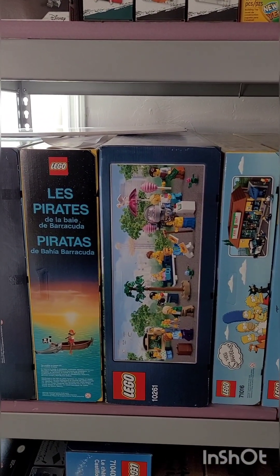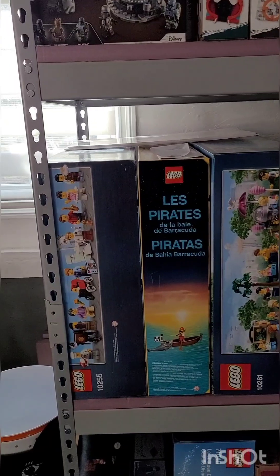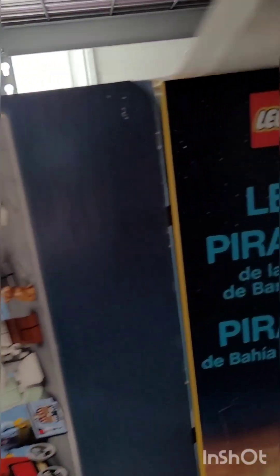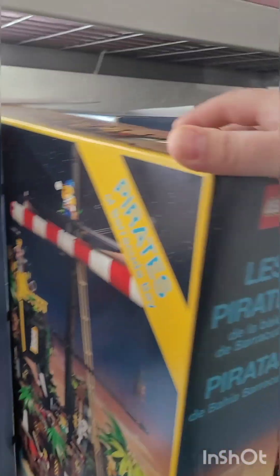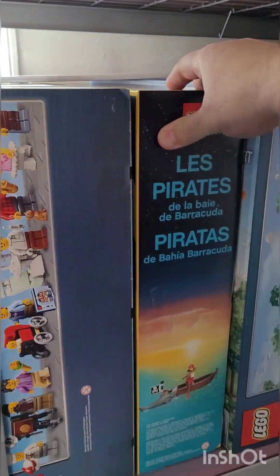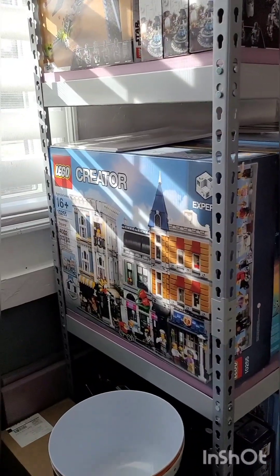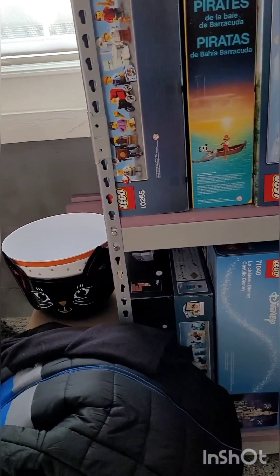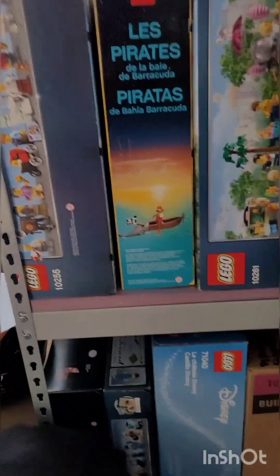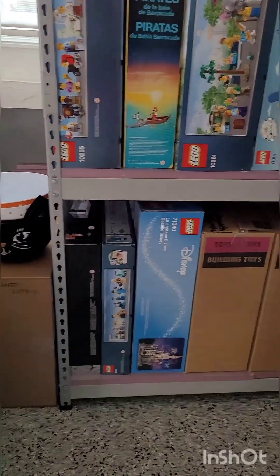This is a roller coaster — sorry, this is a roller coaster. Pirates of... Barracuda Bay. That's the fun stuff we're going to do on this channel — we're going to mess up, we're going to have a good time. There's the Assembly Square and at the bottom we got a Nintendo system. Let me move some of this stuff out of the way — Nintendo system down there.